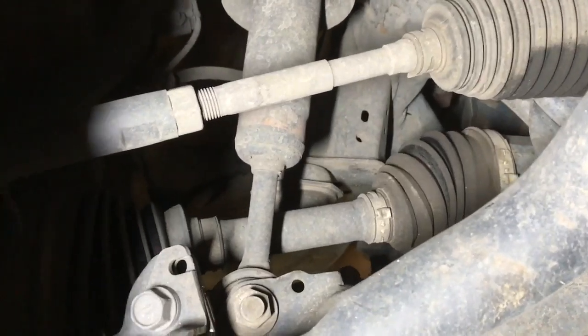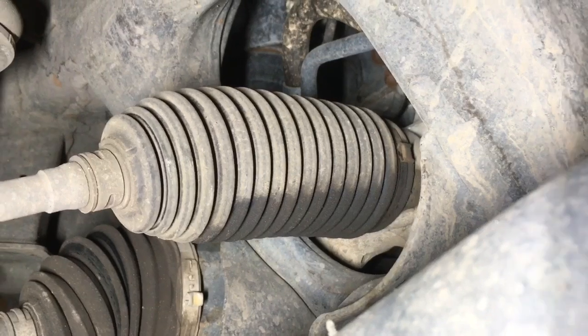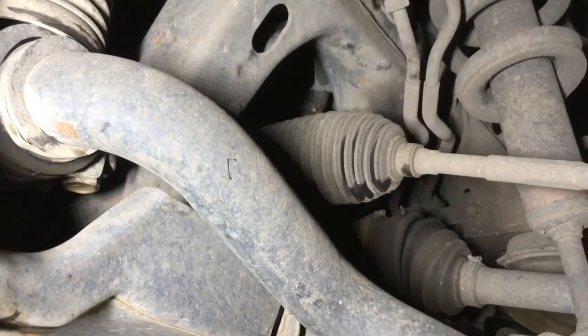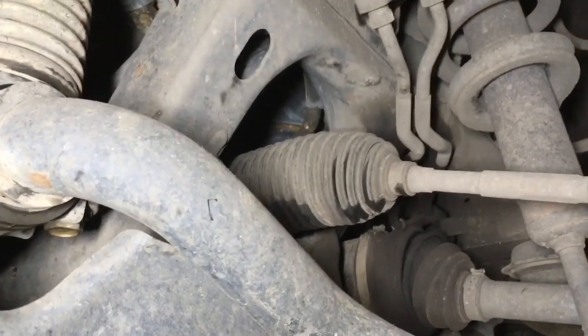Each service, grab that shaft, give it a jiggle in and out, make sure it feels right and normal. The other thing to look out for is on the rack end — see that sweat underneath the boot? That's most likely caused by a slight leak from the rack, and you quite often get it from either end. It's a very slow leak. I wouldn't be chasing it — you've got a little bit at each end. It's going to get costly if you start chasing things like that. Just monitor your power steering oil level.